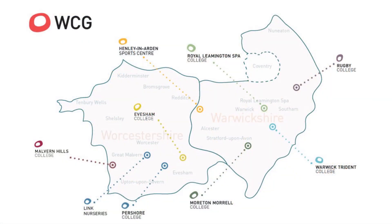Where can you study at WCG? You can study across seven of our colleges across Worcestershire and Warwickshire. Our Rugby College is the furthest east, and the furthest west we have Malvern. Rugby College is a general further education college, so we have a range of subjects and departments. As WCG we also have more specialised colleges, for example our Trident College which specialises in engineering, construction and motor vehicle.